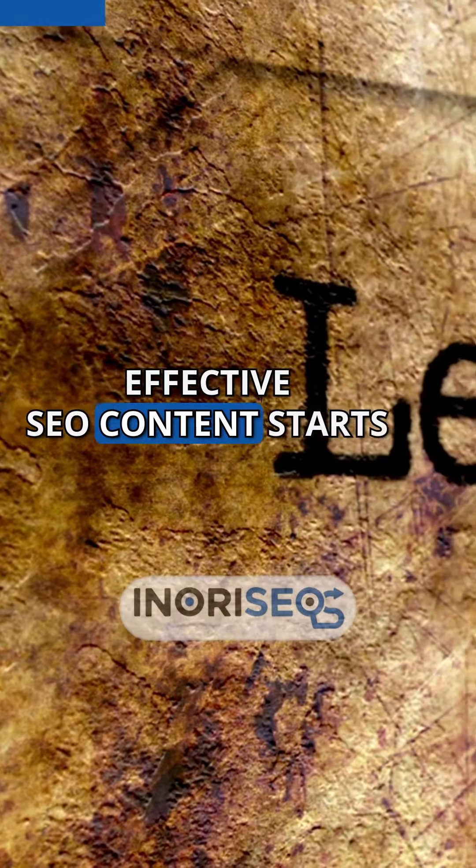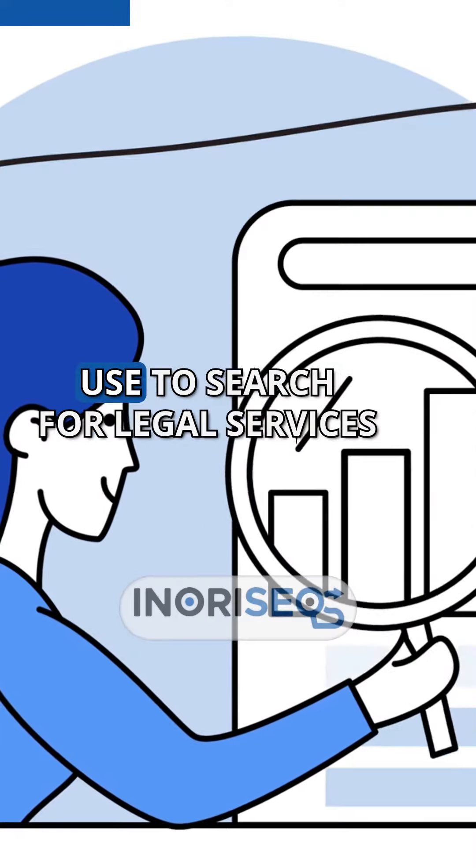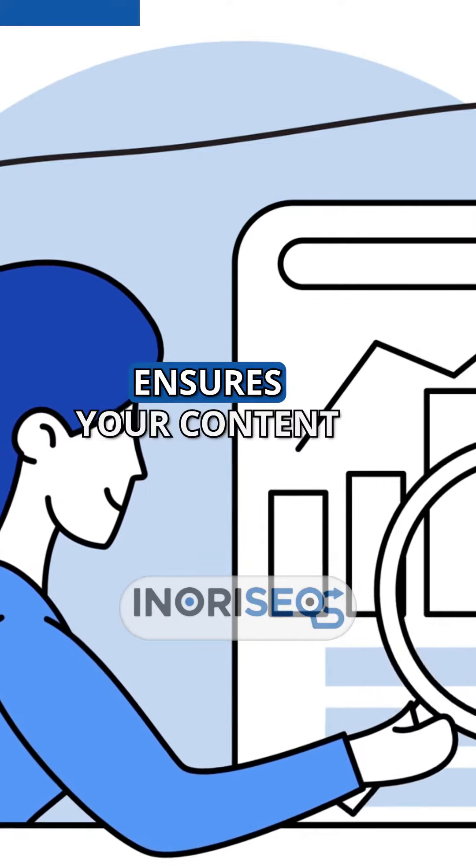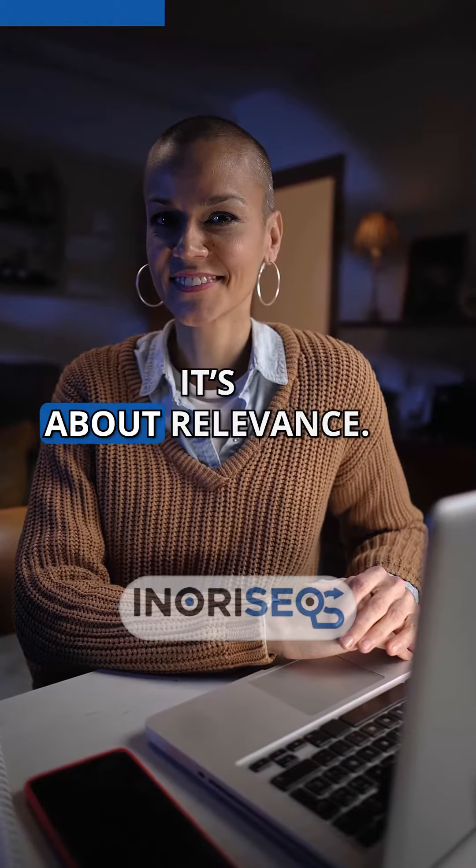Effective SEO content starts with thorough keyword research. Identifying the terms and phrases your potential clients use to search for legal services ensures your content is discoverable. But it's not just about visibility — it's about relevance.